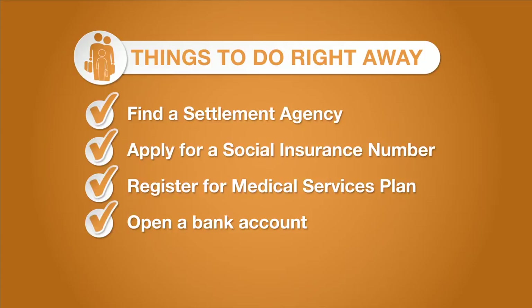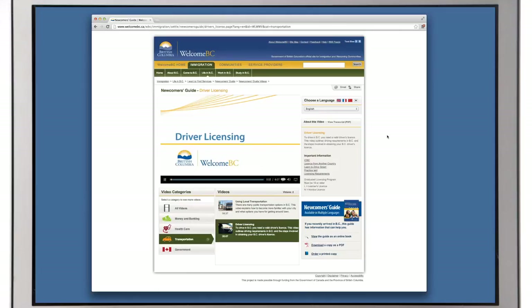If you would like to drive a car in British Columbia, you will need a BC driver's license. The driver licensing video will show you how to apply for a BC driver's license.